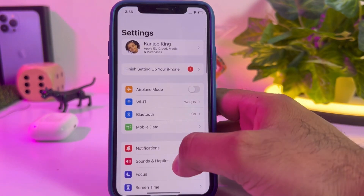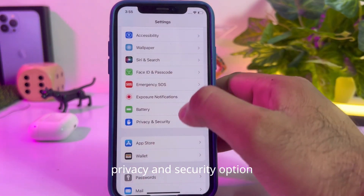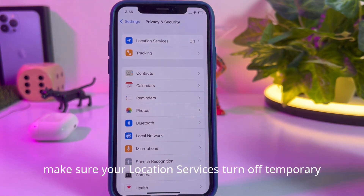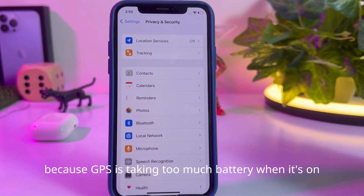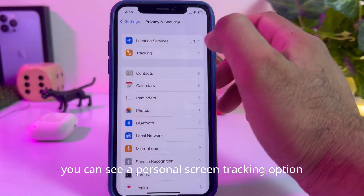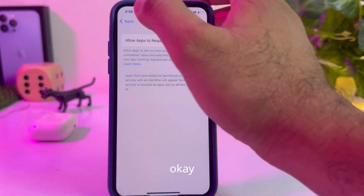Solution one: open iPhone Settings, scroll down and find Privacy and Security, then tap on Location Services and turn it off temporarily to fix this bug, because GPS is taking too much battery when it's on. Also scroll to the Tracking option at the bottom and turn that off as well. Then go back.